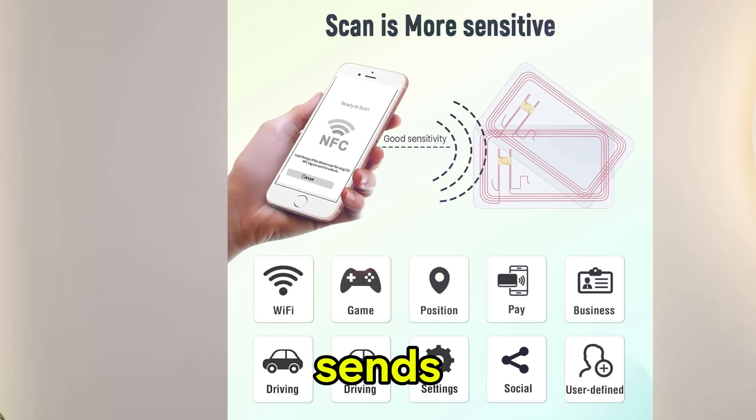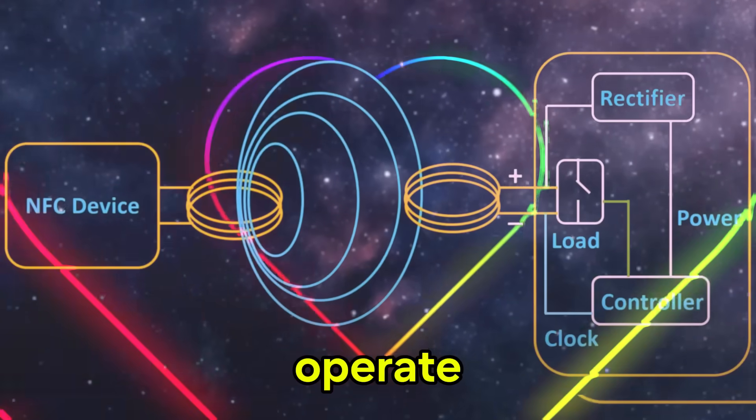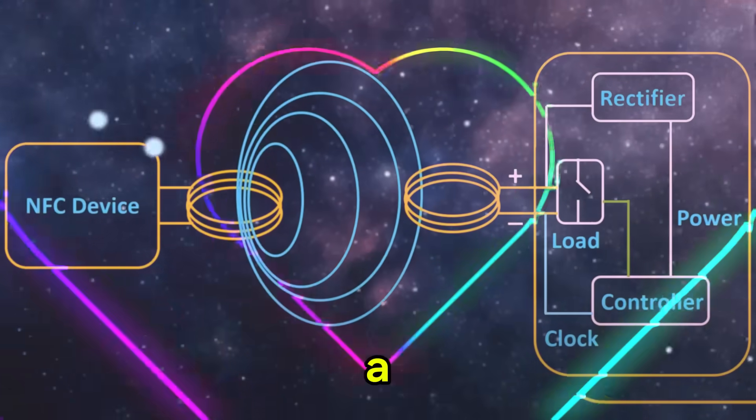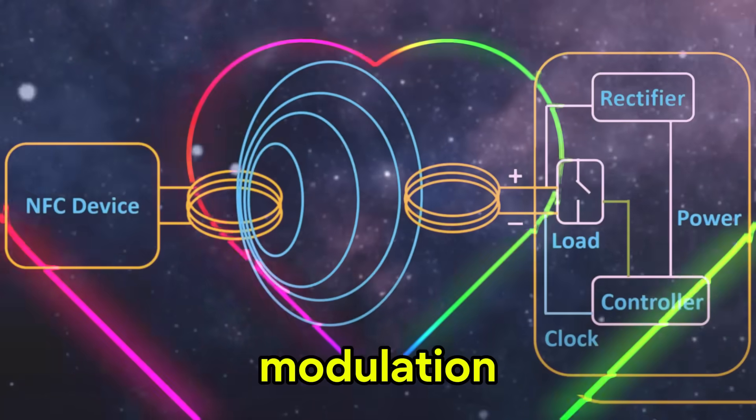How does it work? The smartphone sends radio waves at a frequency of 13.56 MHz. The card catches them, converts them into electricity, and uses them to operate the chip. This chip consists of memory, a controller, and a rectifier. Data is transmitted back to the phone using load modulation.